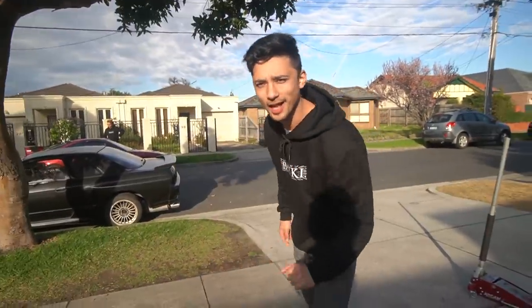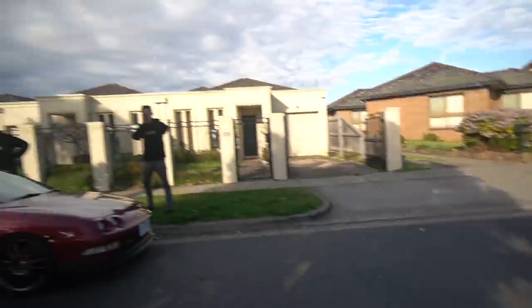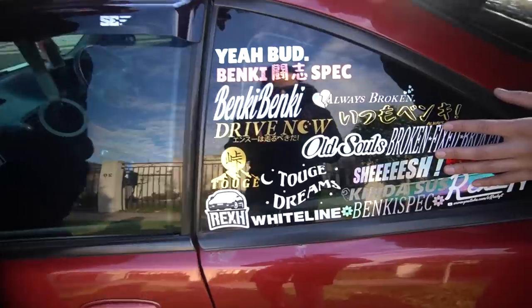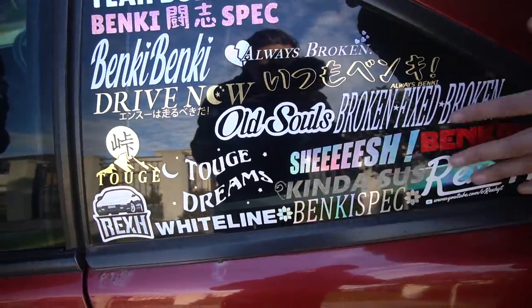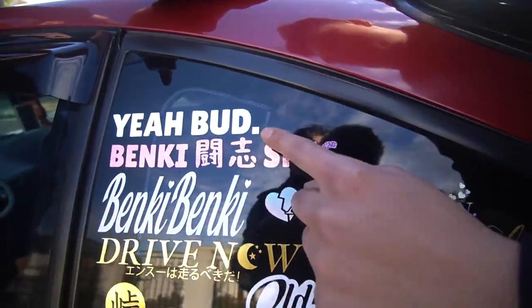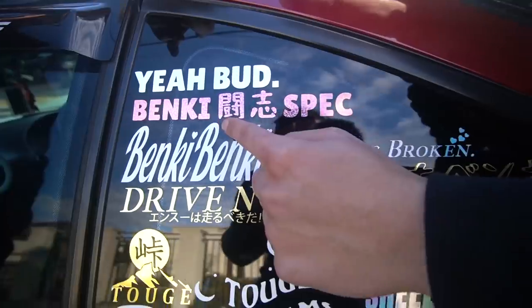We've also got a whole bunch of new stickers on the website too. We've got some new stickers on the bankyspec.com website. Maki is a full rep of the bankyspec website. These are all the OG stickers. This one's new — banky boy. This one's new — yeah bud. And this one's new — bankyspec fighting spirit.